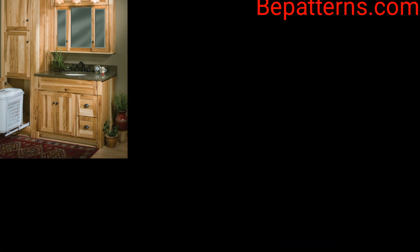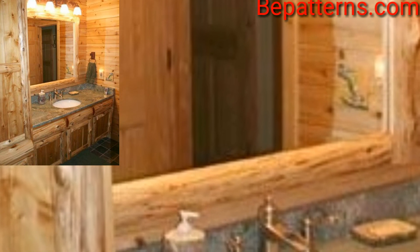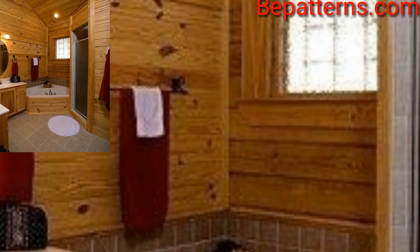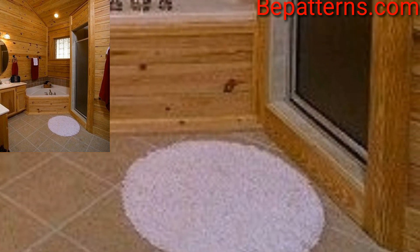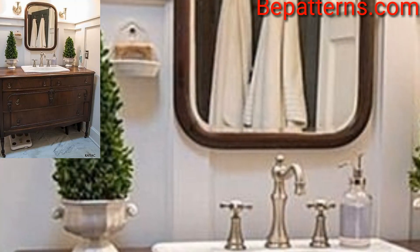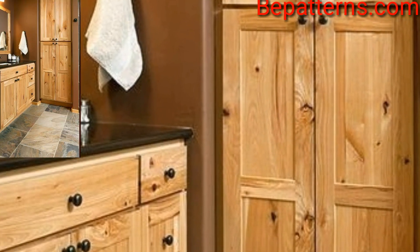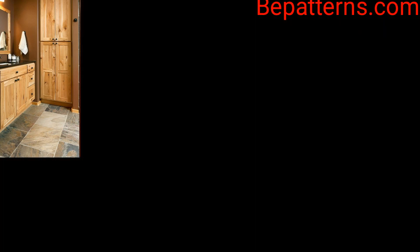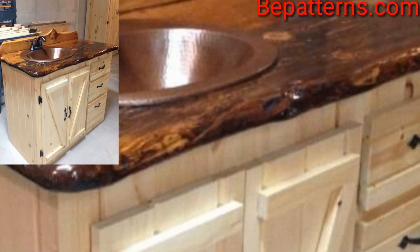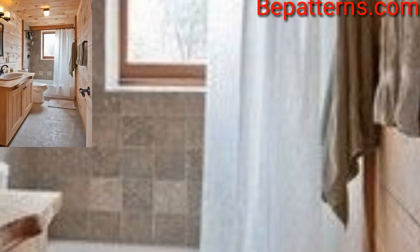Log cabins have many benefits, but they can get a little cold. Extra insulation in the walls can help, as can rugs or carpets that trap heat. The bathroom is one area that is so often neglected — yet it is the perfect opportunity to increase your home value while giving you a sense of completion with your design.